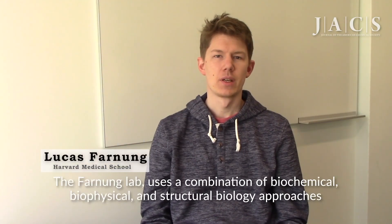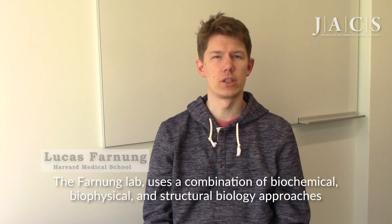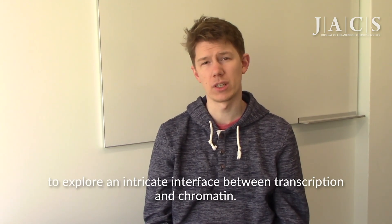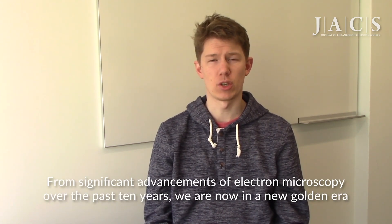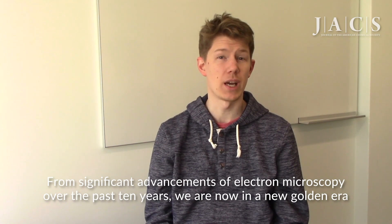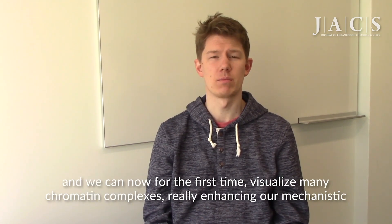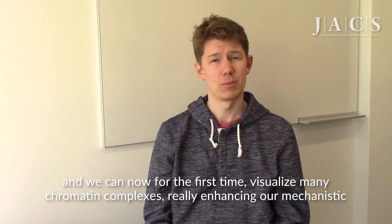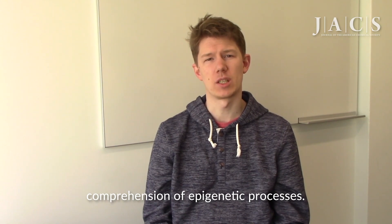The Farnham Lab uses a combination of biochemical, biophysical, and structural biology approaches to explore the intricate interface between transcription and chromatin. With significant advancements in electron microscopy over the past 10 years, we are now in a new golden era where we can for the first time visualize many chromatin complexes, really enhancing our mechanistic comprehension of epigenetic processes.